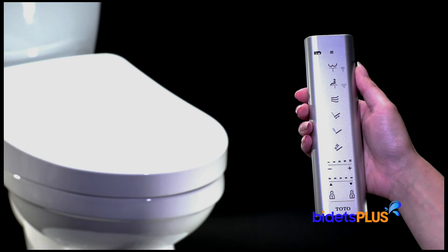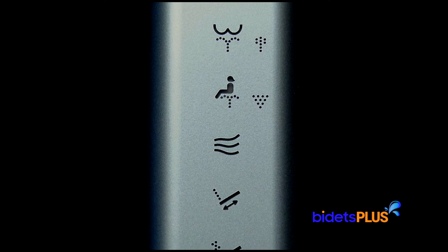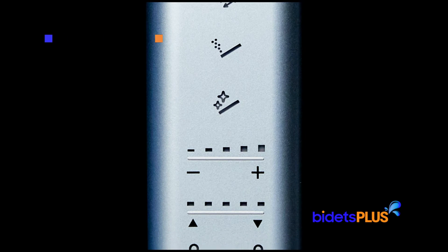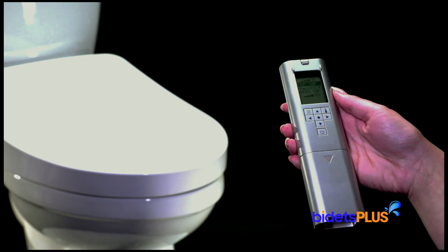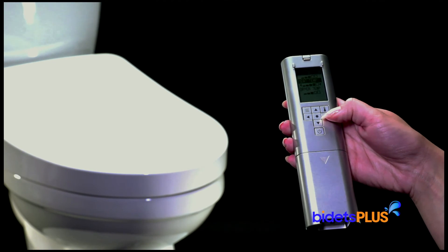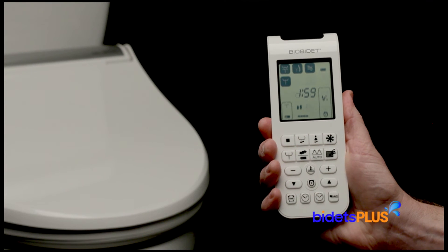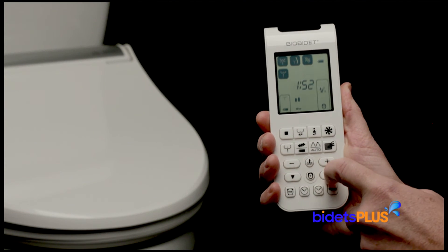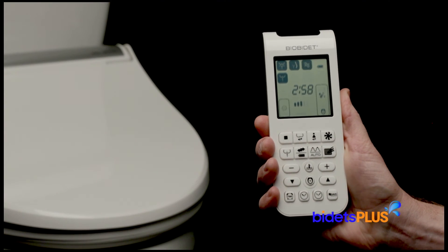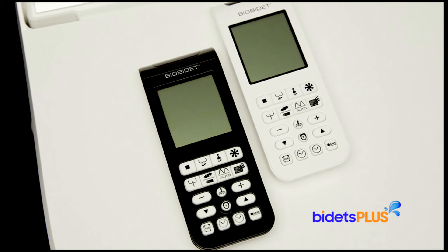The Toto remote is double-sided with the most commonly used buttons on the front, where you'll find the various wash buttons as well as some adjustment controls. Towards the bottom, you'll see icons for two user presets where you can pre-program water temperature, water pressure, and other wash settings for up to two users in your household. The LCD display for the Toto S550E is on the back, where you can change temperature controls, program user presets, and adjust other settings. The wireless remote control for the BioBidet BB2000 is single-sided with a large LCD display on the top half and the control buttons down below. Icons on the LCD screen show which functions are in use and at which setting. The remote for the BB2000 also comes in your choice of two colors, white or black.